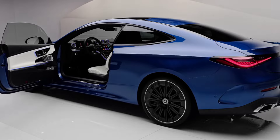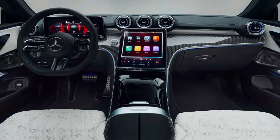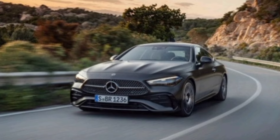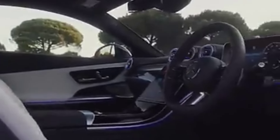Of course, no modern Mercedes would be complete without cutting-edge technology. The CLE comes loaded with the latest MBUX infotainment system, featuring a massive central touchscreen and a crisp digital instrument cluster. Voice commands, gesture control, and augmented reality navigation are just a few of the features that make the CLE a tech lover's dream.